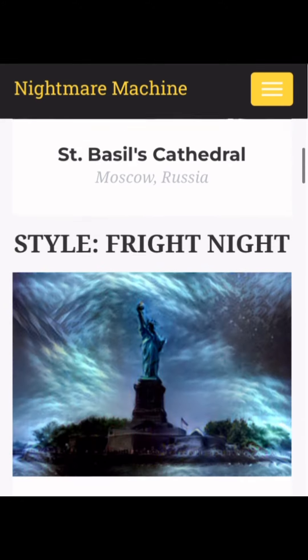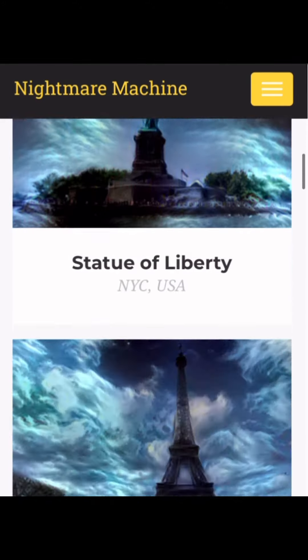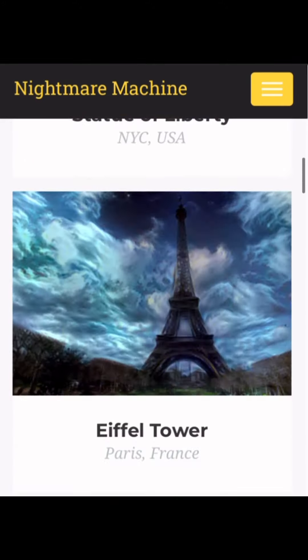Haunted house — okay, interesting. It looks pretty cool, not gonna lie. The Coliseum. St. Basil's Cathedral. Fright Night, Statue of Liberty, Eiffel Tower, Tokyo Tower, Slaughterhouse.